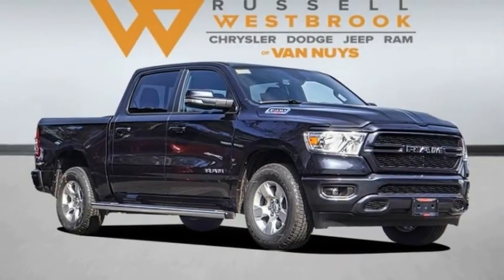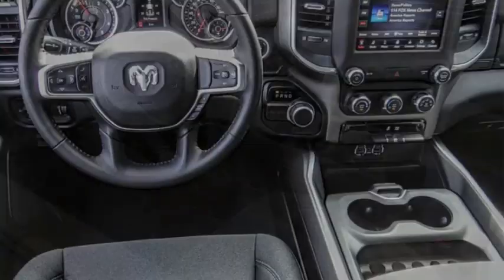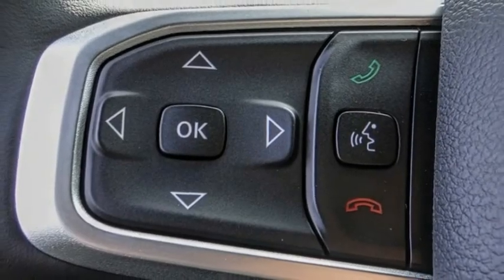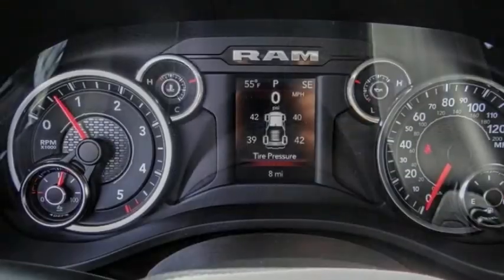Come test drive. The 2021 Ram 1500 went against the Chevrolet Silverado, Ford F-150, and Toyota Tundra, which are all excellent trucks in their own right. The Ram took home the prize for its well-rounded strengths.